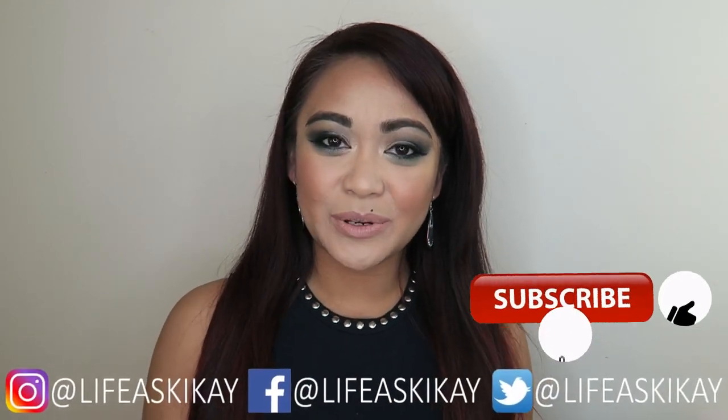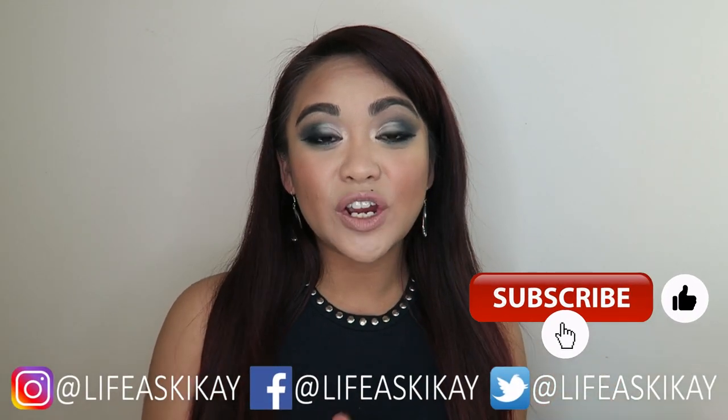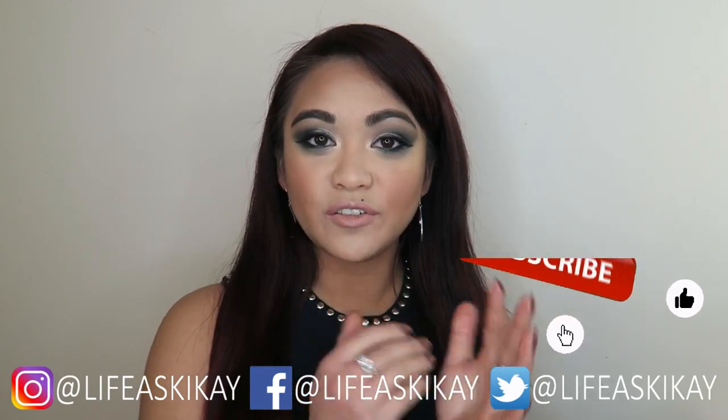Hey, what's up you guys? It's your girl Judy here with My Life as Kikai. In today's video, I'm going to be sharing with you a part of my skincare collection, specifically my Jericho Cosmetics products.